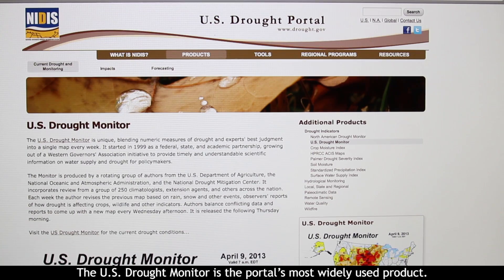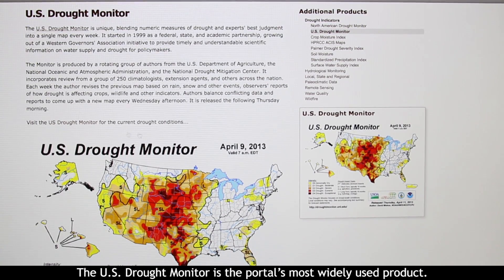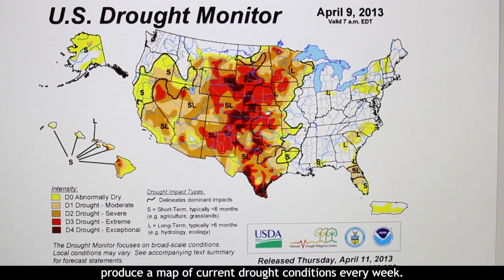The U.S. Drought Monitor is the portal's most widely used product. Experts from across the United States and Puerto Rico produce a map of current drought conditions every week.